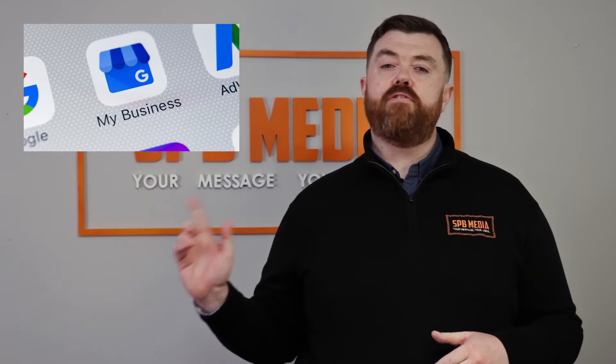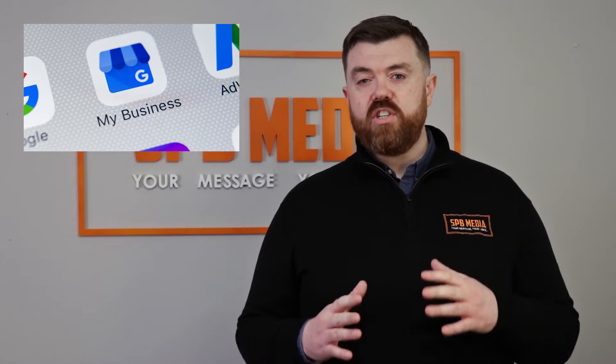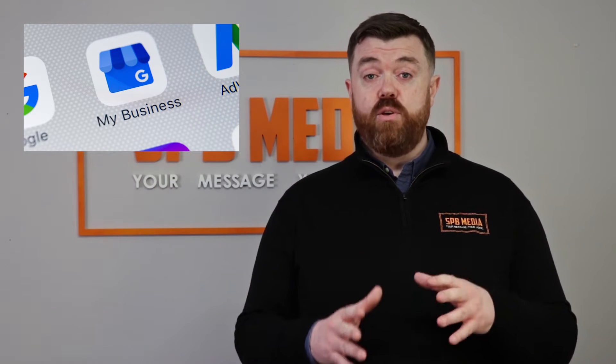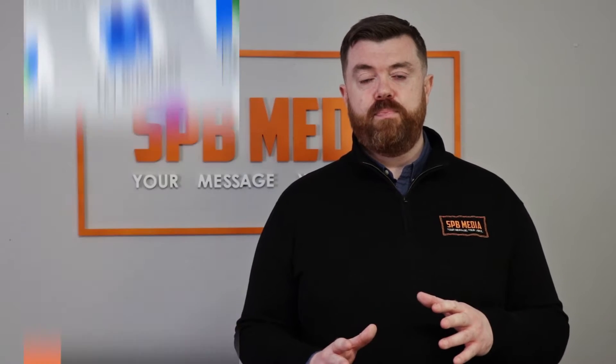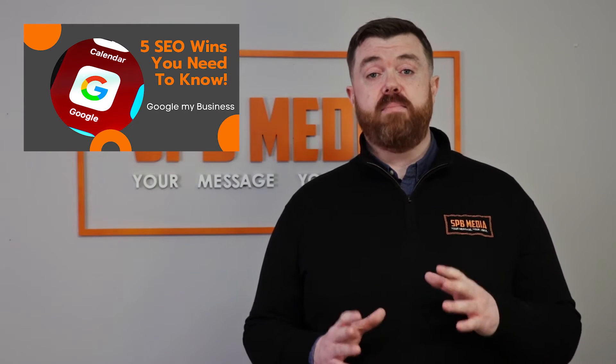Do you have this app on your phone? If you were to only take one thing away from this video, using and understanding this app and what it can do for your business is it. Google My Business is one of the few cheat codes in business.